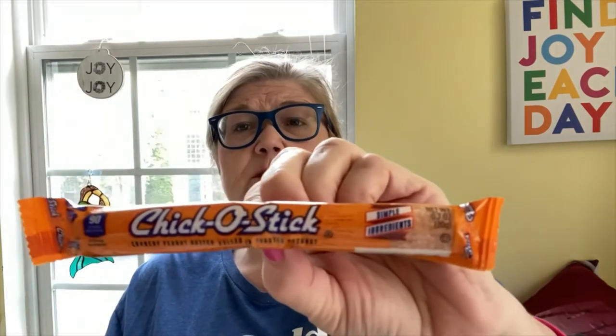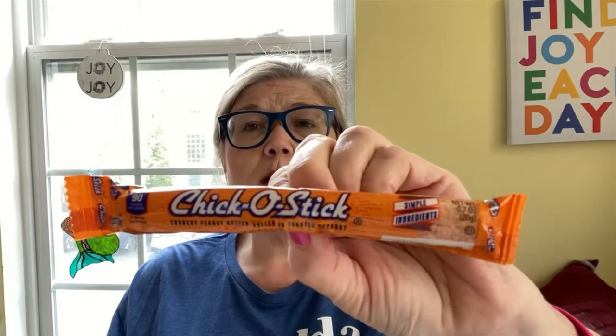Maybe I'll end up trying them all. I'll try the Rolos — I'm not so sure how the Rollo flavor was. My friend Cindy and Minnie gave me this Chick-O-Stick. It's a crunchy peanut butter rolled in toasted coconut. I think it's super popular in New York — they're from New York. I'm not the biggest fan of coconut but I'm gonna try it.